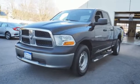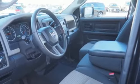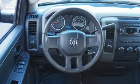Features include Magnum Engine, Electronic Shift on the Fly, Tow Haul Mode, Auxiliary Audio Input, Power Heated Mirrors, Manual Tilting Steering Column, Heavy Duty Shocks, and Multi-Speed Automatic Transmission.